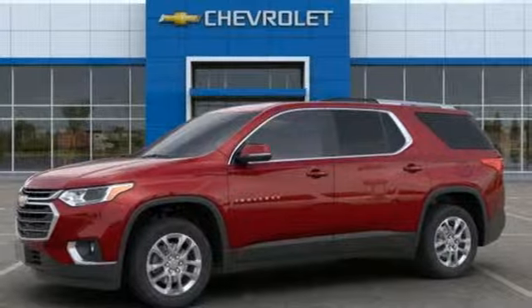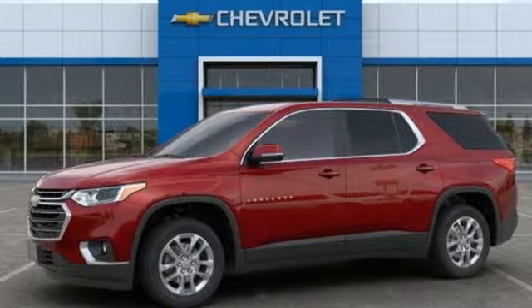Active grille shutters, smartphone wireless charging, and automatic transmission. Take it for a test drive today.